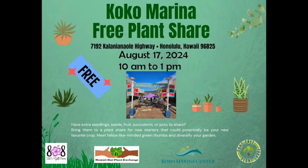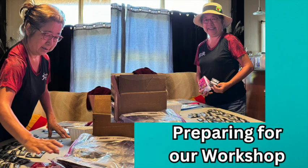Aloha! In today's video we will be sharing highlights of our free plant share workshop that we did on growing microgreens in small spaces.